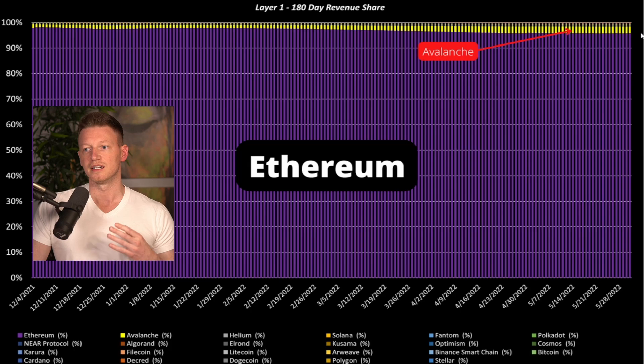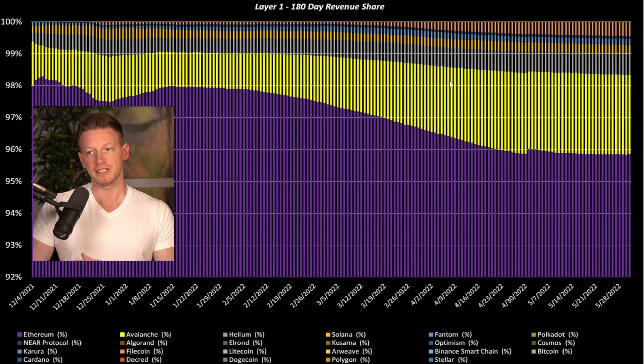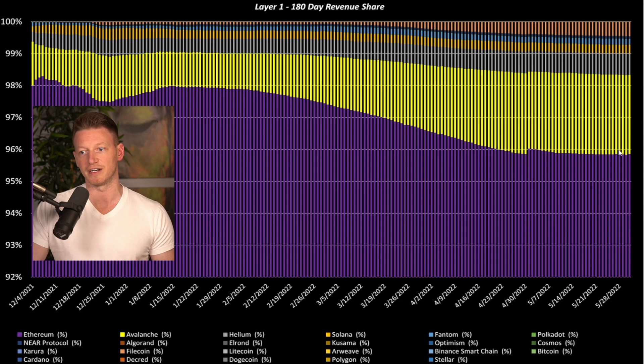All of these other networks comprise less than 5% of the revenue being earned. We've had to zoom all the way in, moving the scale from 0–100 down to 92%–100%, to show what some of these other networks are. Ethereum makes up 95% — actually closer to 96% — of all the revenue earned in the layer one smart contract industry. Ethereum is essentially the only game in town, and everything else is competing for that small remaining sliver of approximately 4% of the pie.